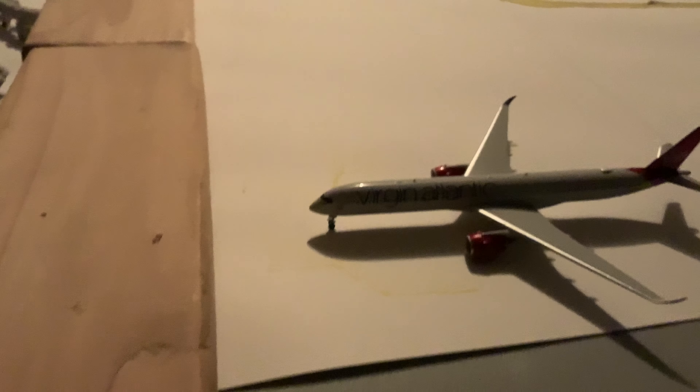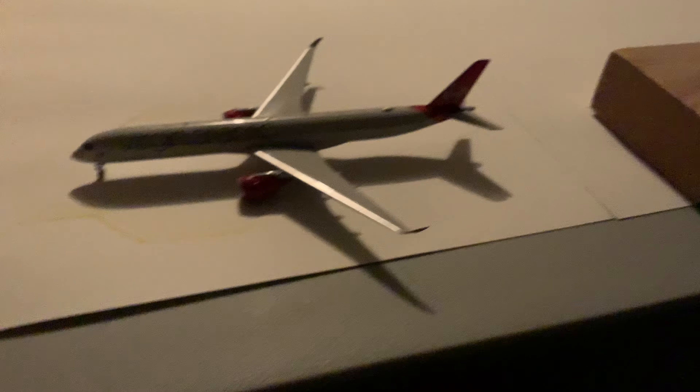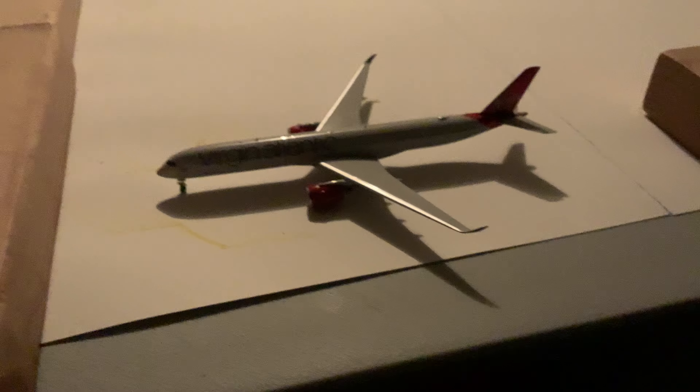Right here is a Virgin Atlantic — I know you can't see it — but it's an A350-1000. This is going to be departing from London Heathrow in about 25 minutes.